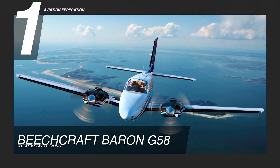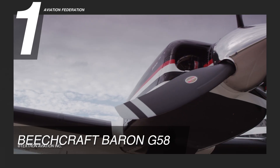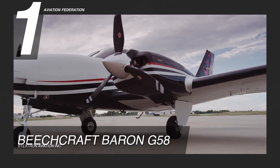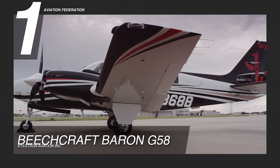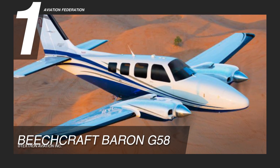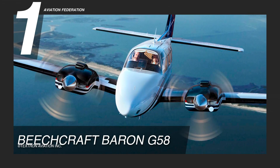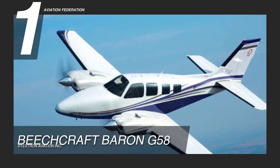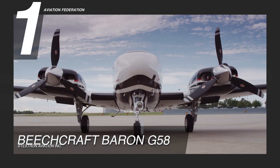Last but not least, our top spot goes to the Beechcraft Baron G-58. Touted as the perfect balance of horsepower combined with peace of mind, twin-engine redundancy, and passenger security, this aircraft is powered by twin Continental Aerospace Technologies IO-550-C engines with a power output of 300 horsepower. It has a maximum cruise speed of 202 knots, or over 230 miles per hour, and a maximum range of 1,480 nautical miles. The maximum altitude is 20,688 feet, and it can carry approximately 194 gallons of fuel.